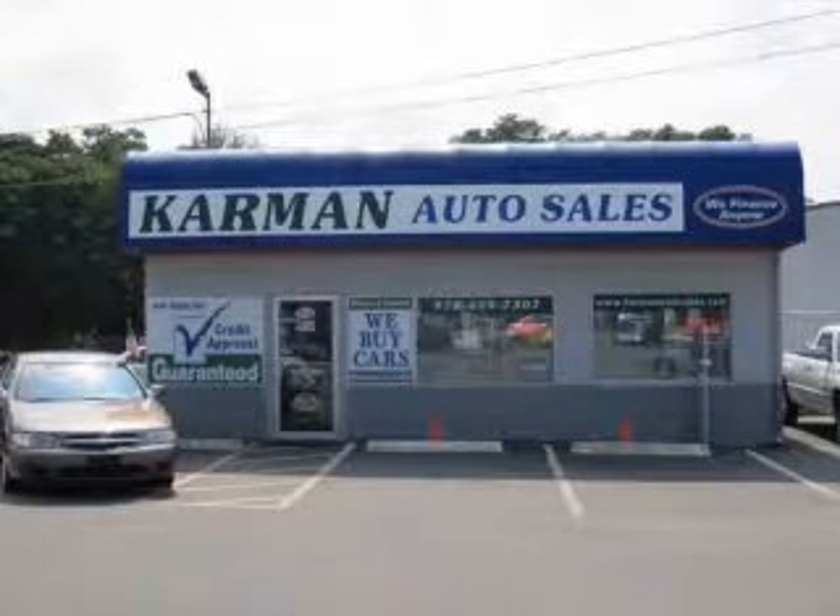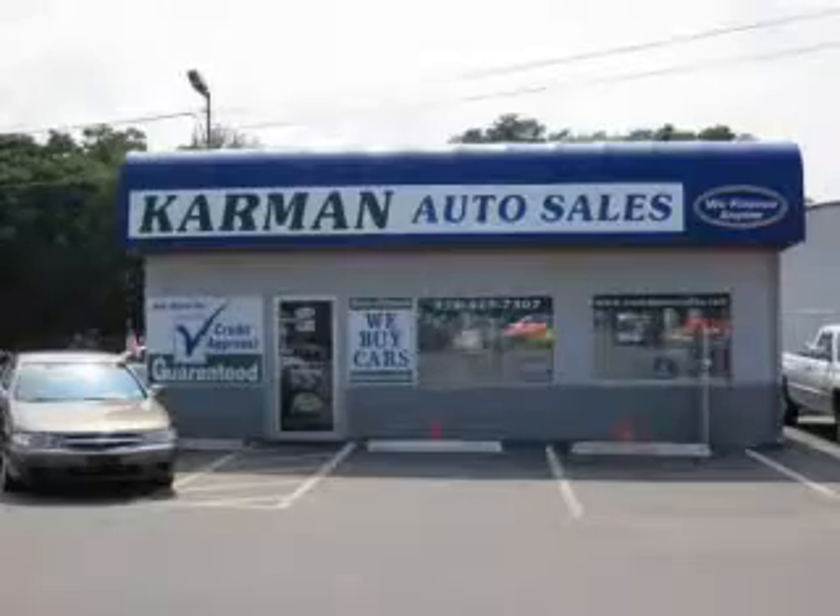Carman Auto Sales is a family-owned business serving the community for over 30 years. We offer 100% credit approved.